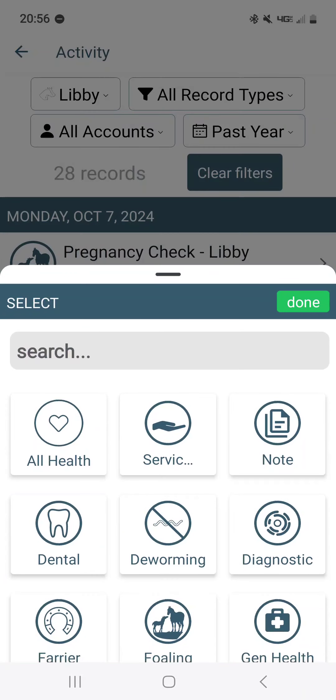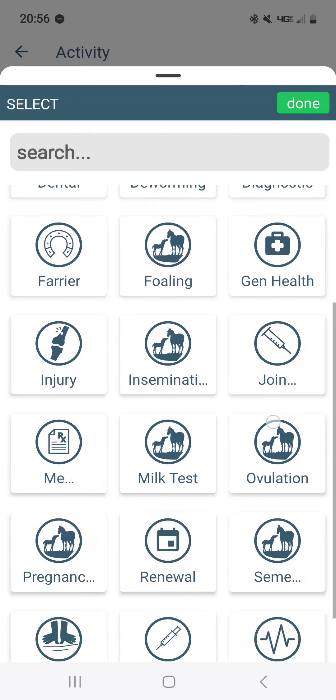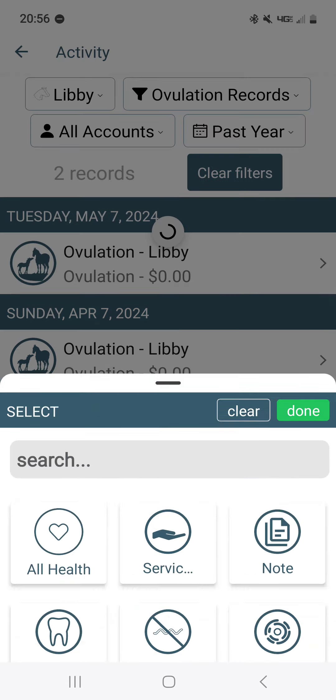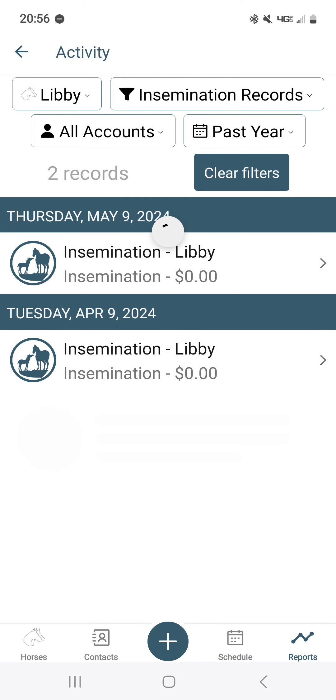You can see all kinds of records in here, but we want to filter to a specific record type. Breeding is not just one icon to pick — you can pick the actual breeding record type. Let's say you want to see when you logged her ovulations. It will load up and show, for example, we marked it down in April and again in May.